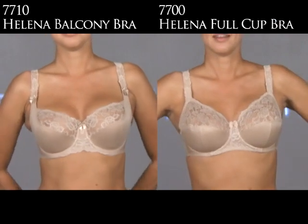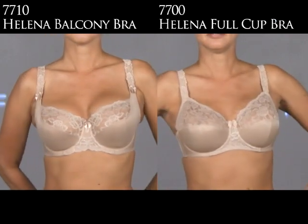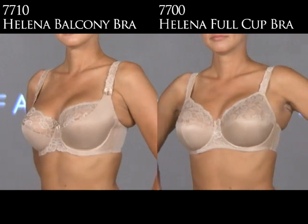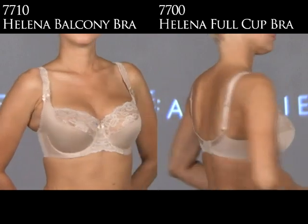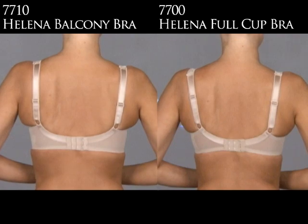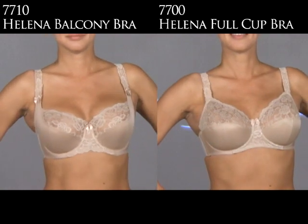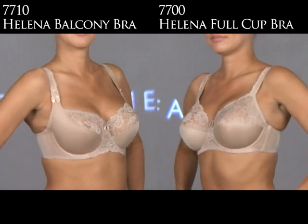Fantasy makes two Helena bras. On the left is the 7710, the Helena Balcony Bra, sizes 30 to 38, cup size B to double G. On the right is the 7700 Helena Full Cup, 30 to 44 band size and D to G cups. The 7710 is that classic balcony shape — it cradles the breast tissue from the side and underneath. The 7700 is more of a full cup, a three-piece cup that supports the breast tissue from underneath.